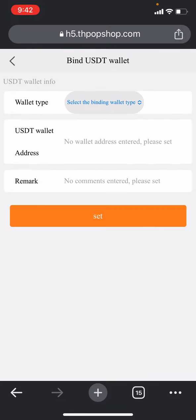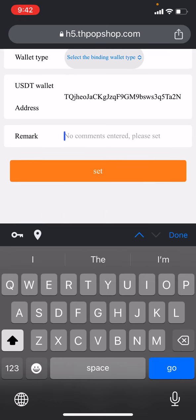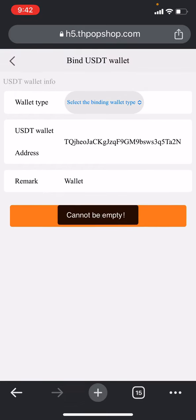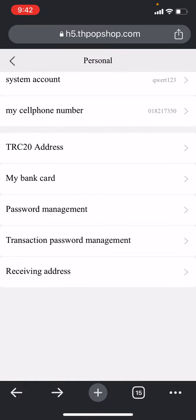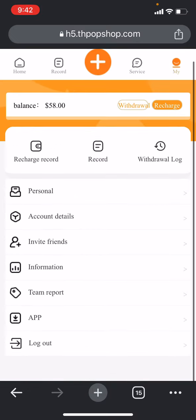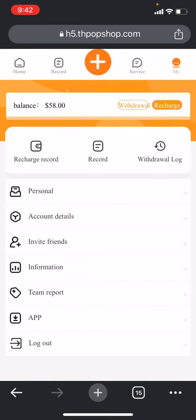You can also check your bank card and USD wallet address — you need to do the same thing there. Put the remark like 'wallet' and click 'set'. Let me check the binding — user TS20 — then click on set and now it is saved successfully. Like this, you simply set your wallet address. You can also find withdrawal password management, traditional password, and receiving address. There are more details like team report and the app section.